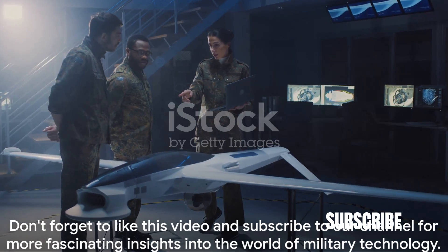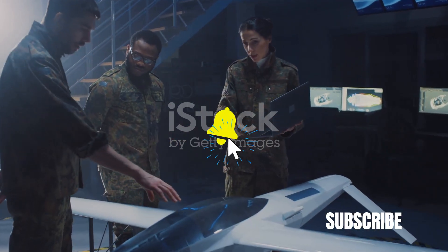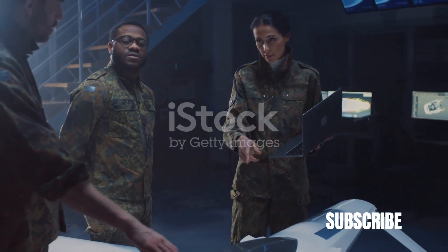Thank you for joining us on this journey into the world of hypersonic missiles. Don't forget to like this video and subscribe to our channel for more fascinating insights into the world of military technology.